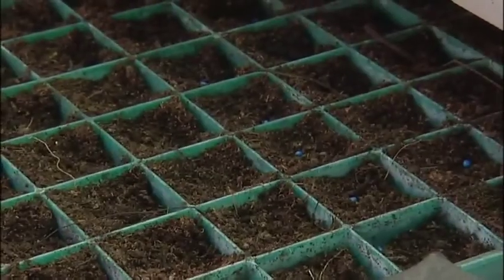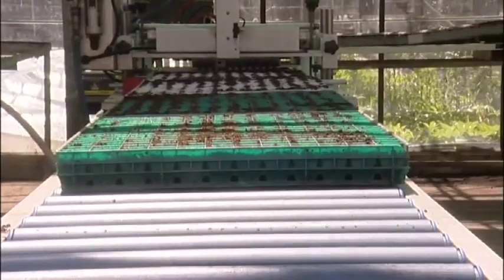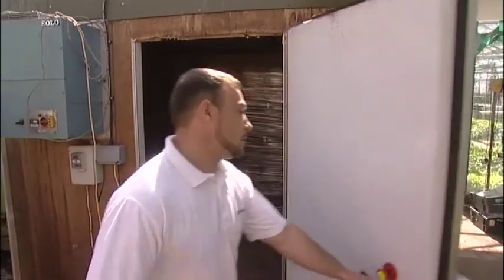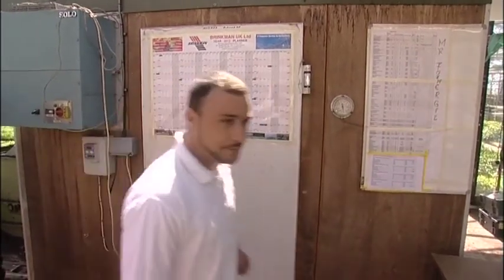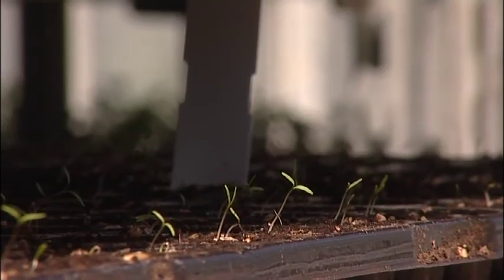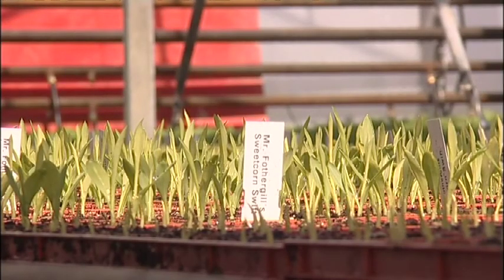It is then transported to our nursery where it's sown, and put into a germination chamber where it's left to germinate. That does vary hugely on each particular crop — sometimes it can be a matter of a few days, sometimes a few weeks.